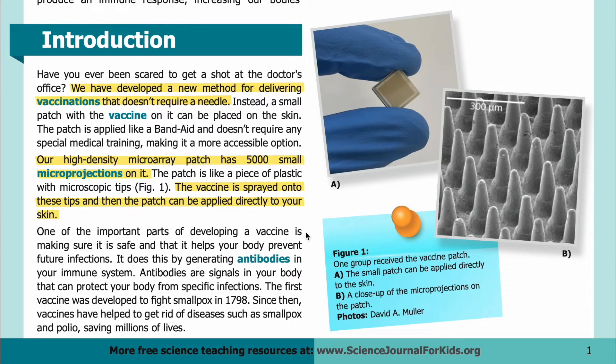One of the most important parts of developing a vaccine is making sure it is safe and that it helps your body prevent future infections. It does this by generating antibodies in your immune system. Antibodies are signals in your body that can protect you from specific infections. The first vaccine was developed to fight smallpox in 1798. Since then, vaccines have helped to eradicate diseases such as smallpox and polio, saving millions of lives.